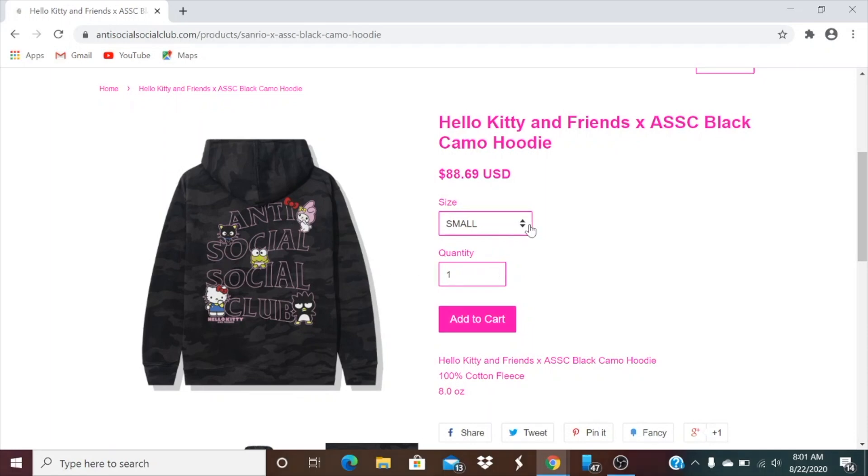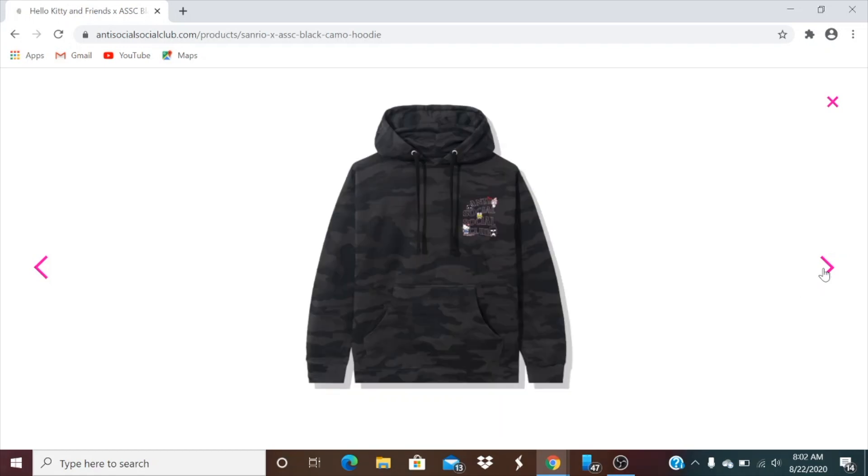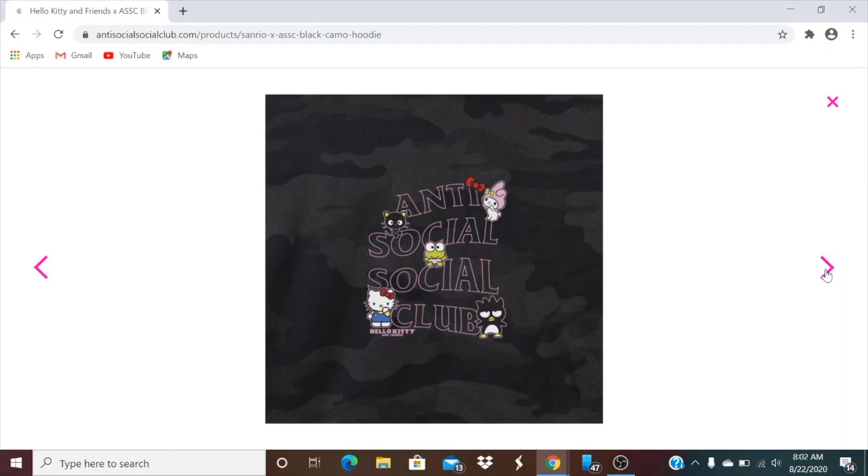They range from size small all the way to 2XL. This is 100% cotton fleece, eight ounce. You got all those characters — Hello Kitty's friends — and the traditional Anti-Social Social Club on the back. This reminds me of the BT21 collaboration. On the front you got the same graphic, the drawcord is pretty long, and then there's a pouch pocket right there.